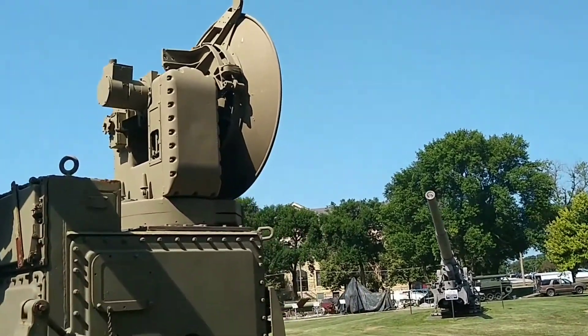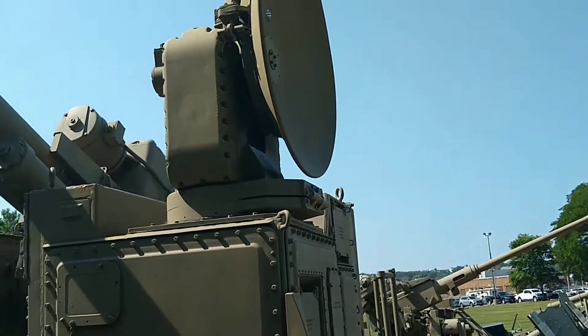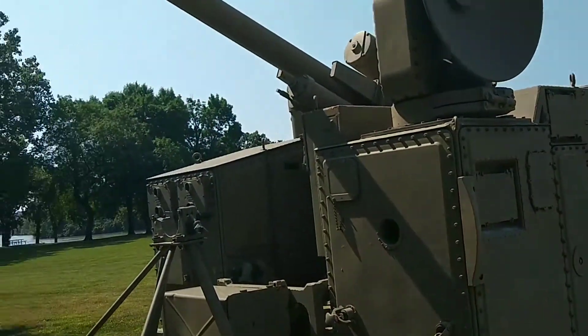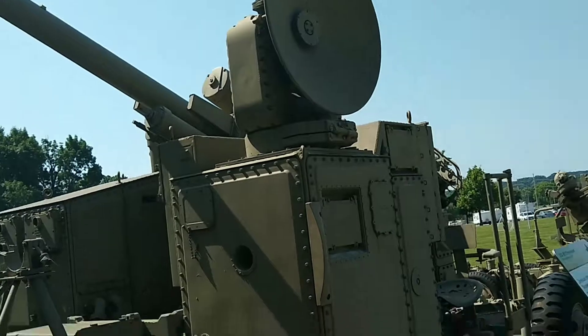The Skysweeper was fitted with a radar system and a computer that could track enemy aircraft at speeds up to 700 miles per hour and altitudes up to 43,000 feet. The T-38 radar system fitted to the M51 was capable of detecting aircraft over 23 miles away.